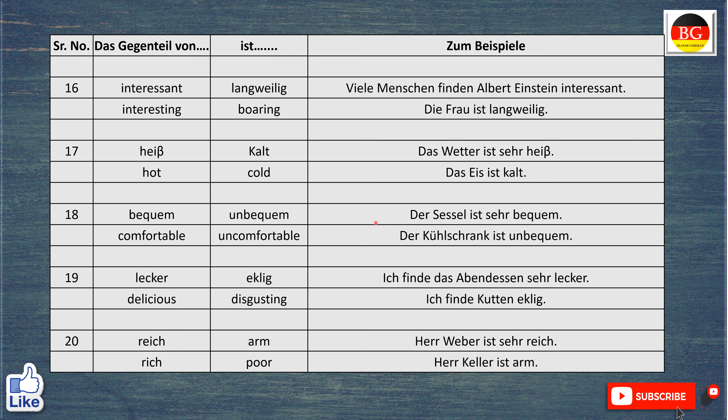Das Gegenteil von bequem ist unbequem. Zum Beispiel, der Sessel ist sehr bequem. The chair is very comfortable. Aber der Kühlschrank ist unbequem. The refrigerator is uncomfortable.